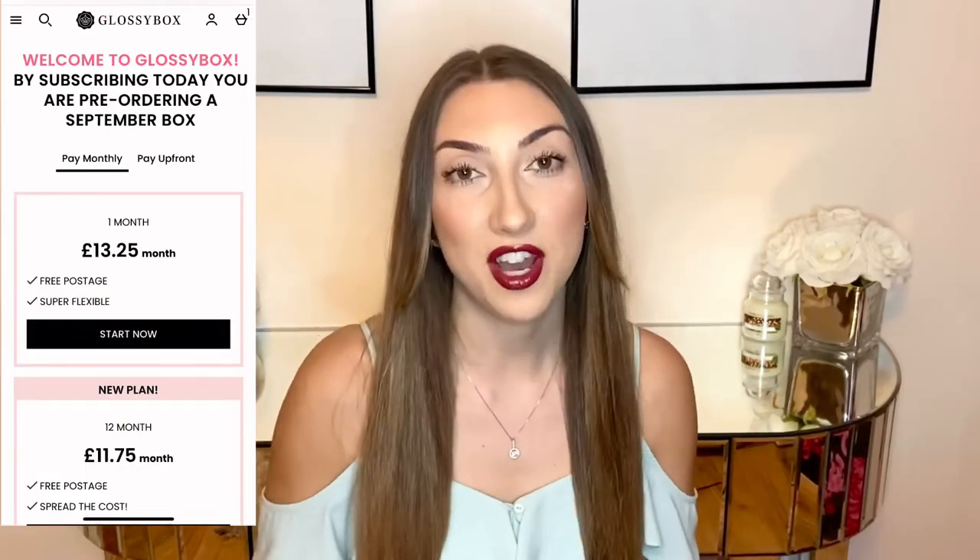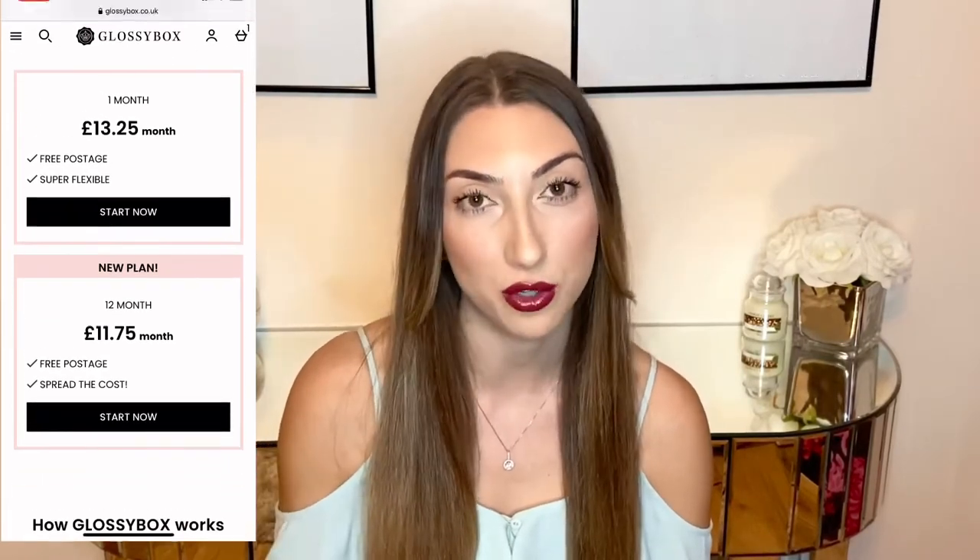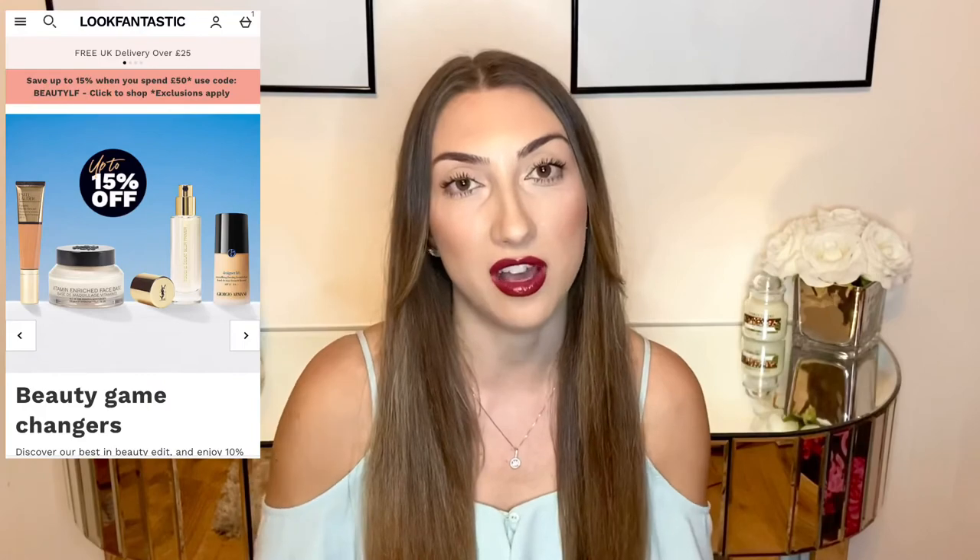If you're new to Glossybox, here's how it works: you pay a monthly subscription — either £13 a month which you can cancel any time, or a 12-month contract at around £11 a month. After each month, once you get your box, you can fill out surveys on all the products to earn Glossy Credits, which you can put towards your next box or spend at Look Fantastic, which is an online beauty website similar to Beauty Bay and Look Incredible.